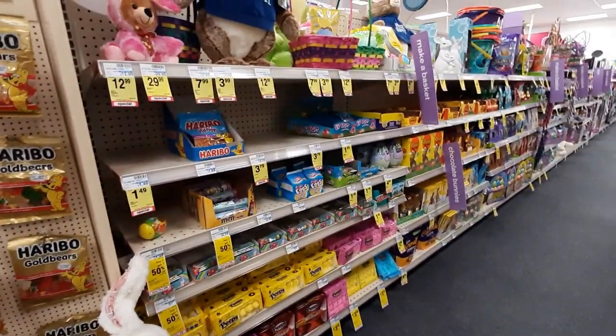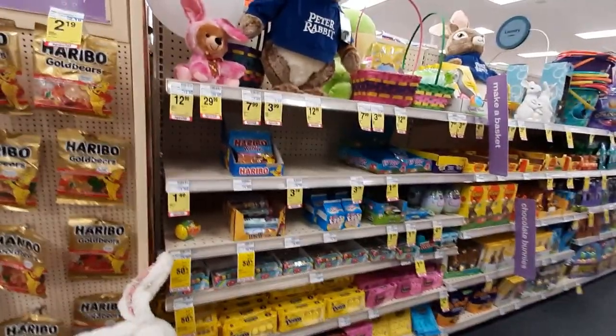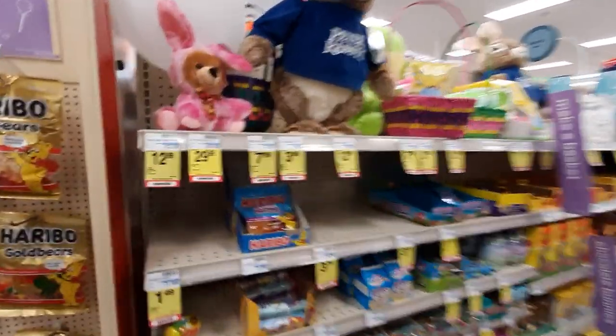Hey guys, welcome back. So today we are in CVS and I thought that we could come in and take a look, see what kind of last-minute Easter goodies we can find.